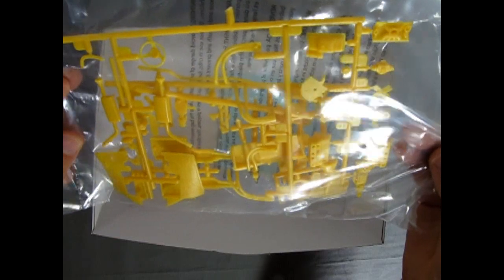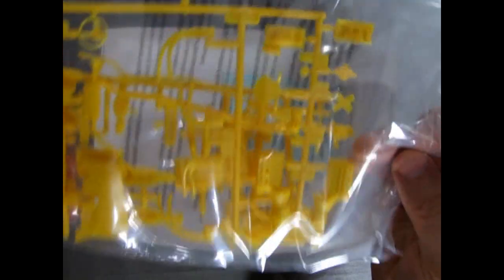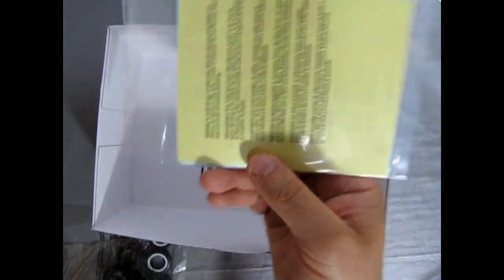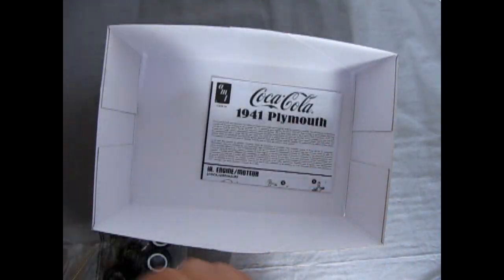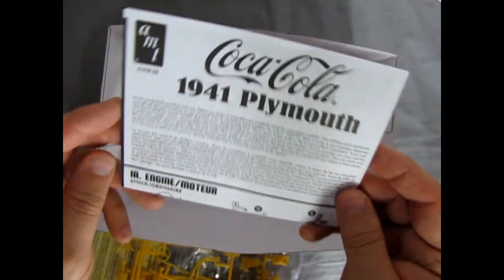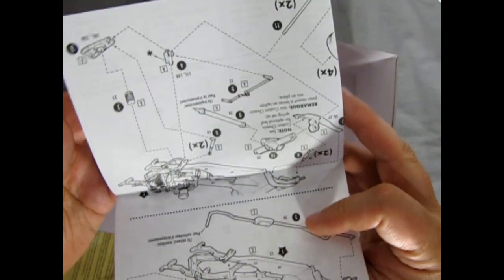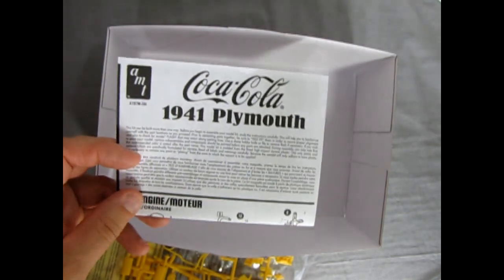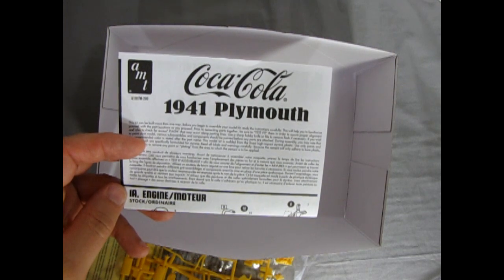Our Coca-Cola decal sheet, which we'll take a look at later, and our instructions — very simplistic. So let's remove all this clutter and when we return we'll actually take a look at all the components.